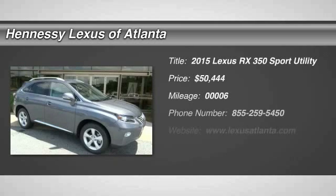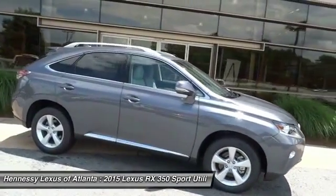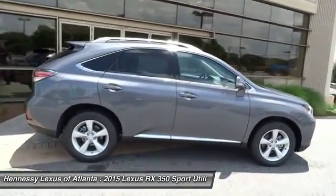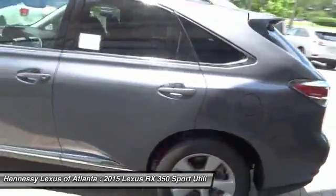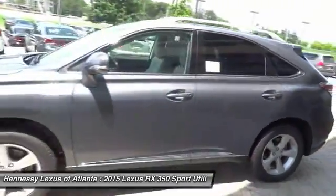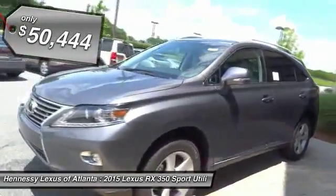The 2015 RX350 offers a driver-inspired design and intuitive technology that puts you in total control of your interior. Paired with a spacious cargo area and a powerful V6 engine, the RX350 continues to offer the best combination of powerful performance and interior luxury in its class, and is priced below $55,000.